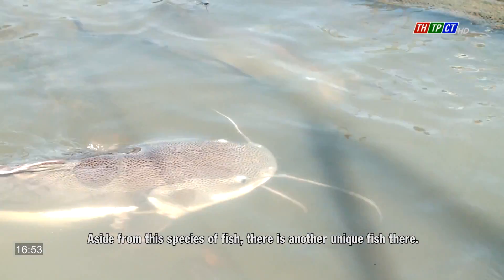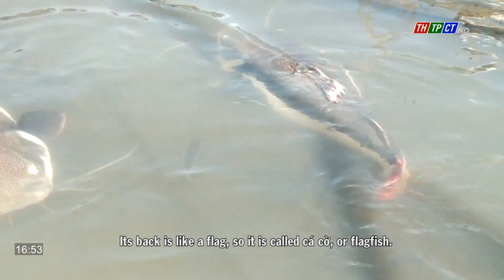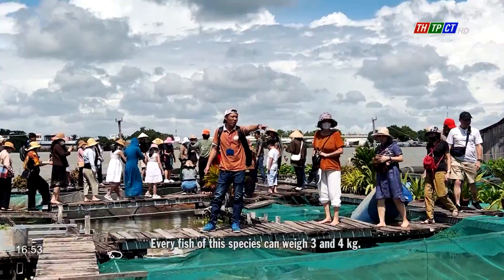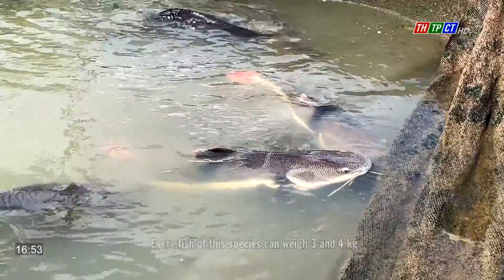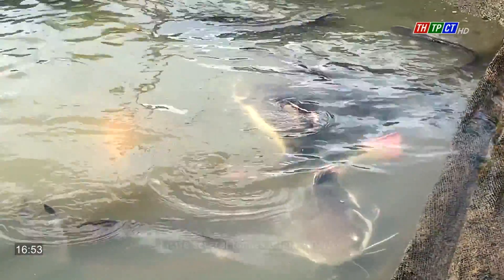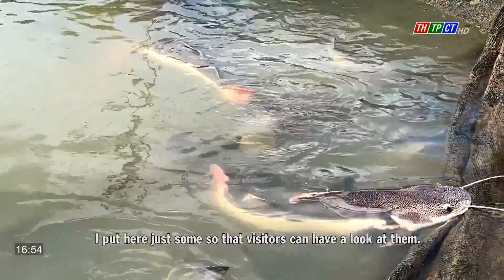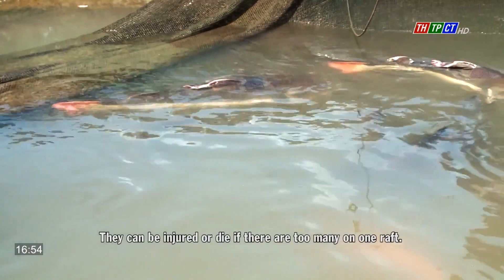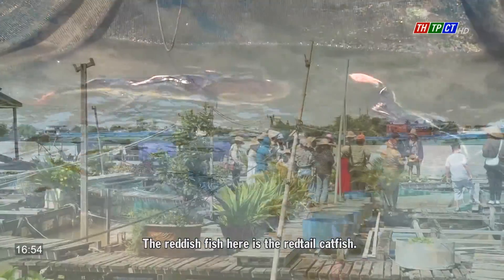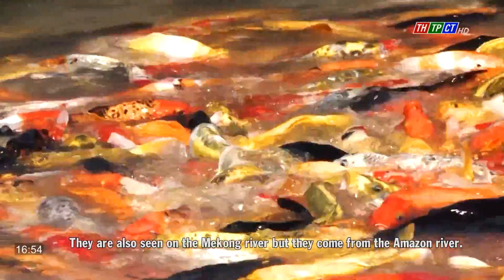Aside from the giant barb, there is another unique fish there — its back is like a flag, so it is called catgur or flagfish. Every fish of this species can weigh 3 to 4 kilograms. I have several tons of giant barbs on the raft, but I put just some here so visitors can look at them — they can be injured or die if too many are on one raft. The reddish fish here is the red-tailed catfish; they are also seen on the Mekong River, but they originally come from the Amazon River.